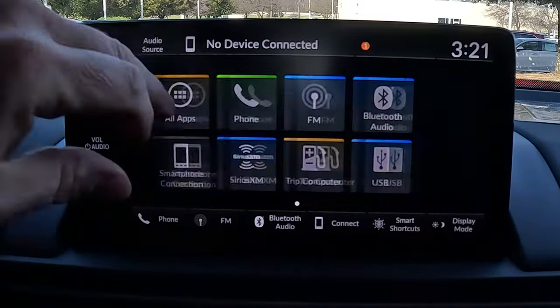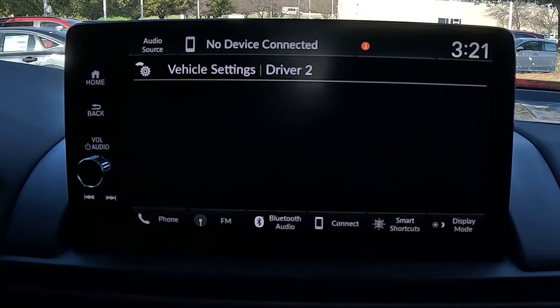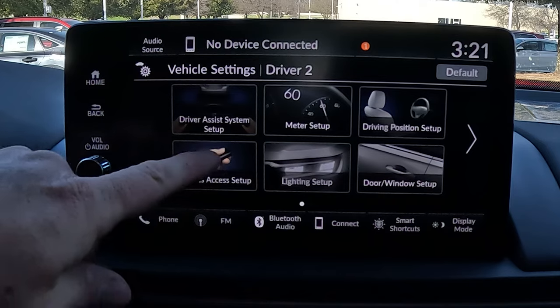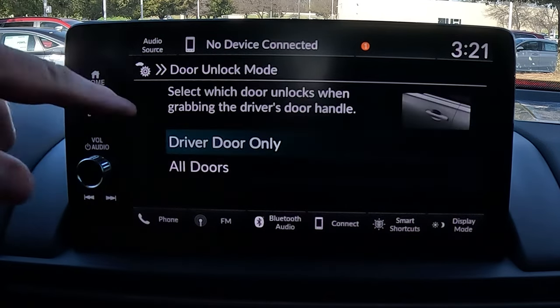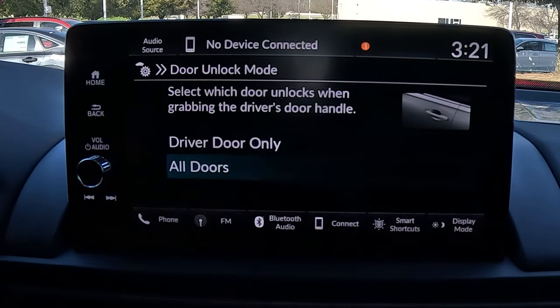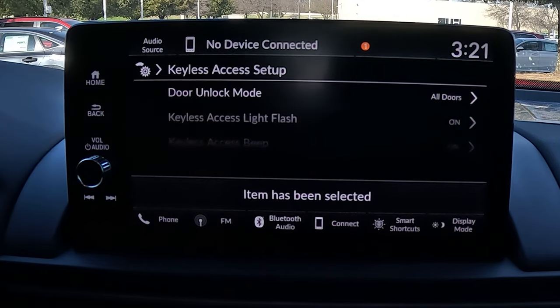We all generally have an understanding of what smart key entry is — if I have the key in my pocket and touch my door handle, it'll unlock just that door. But you can change it so all doors unlock at once, so in the middle of a storm your passengers don't have to yank on locked doors. Go into vehicle settings, then keyless access setup. The very first option is door unlock mode — currently set to driver's door — and you can change that to all doors.